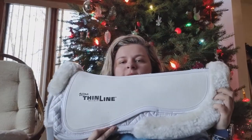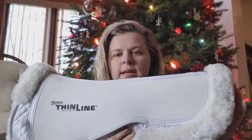Next is this ThinLine sheepskin half pad. I've been doing a lot of research on Ogilvys and I've kind of come to the decision that Ogilvys aren't really the very best saddle pad to use on a horse. So I wanted to purchase a sheepskin pad and figured why not get the one with the ThinLine on it. I got this for a really good deal, brand new off of someone on Facebook. I started taking lessons at a new barn in October or November and I've been using this on the horses I ride — it seems to work very well.